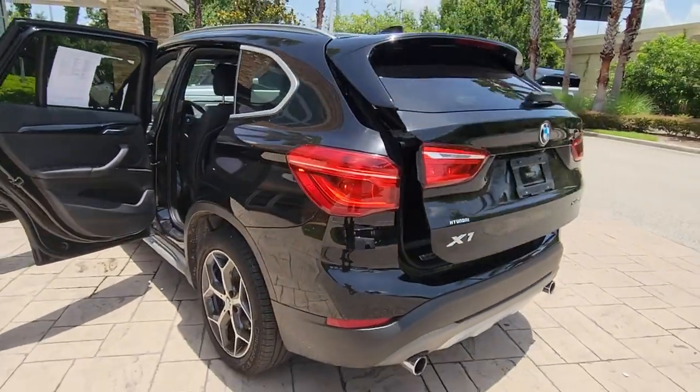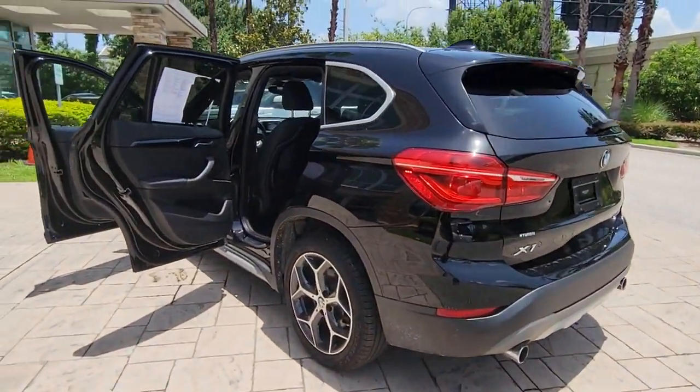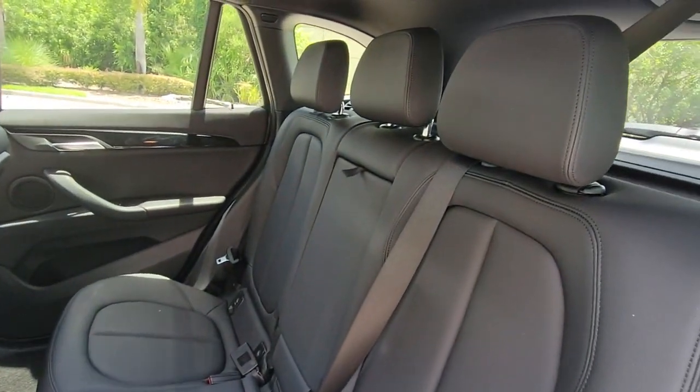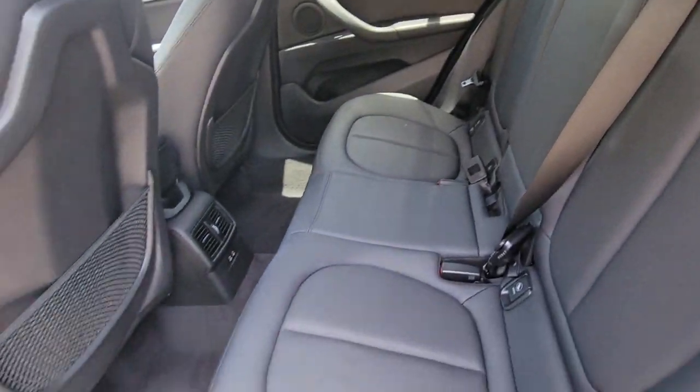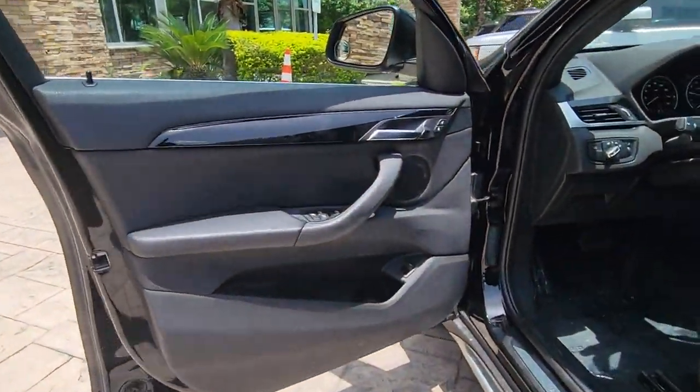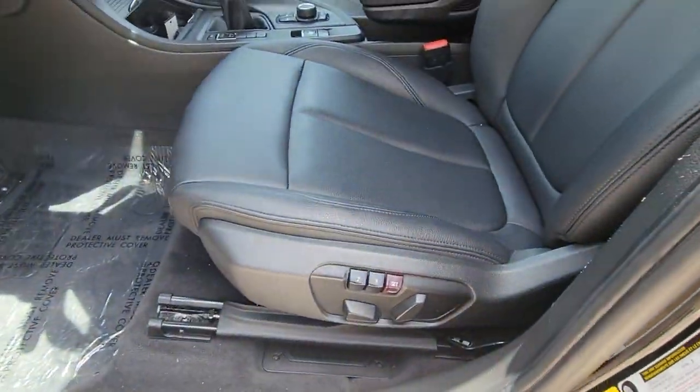These are just some of the great options this vehicle comes with: keyless entry, backup camera, power lift gate, keyless start, power passenger seat, heated mirrors, fog lamps, multi-zone AC, steering wheel audio controls, Bluetooth connection.